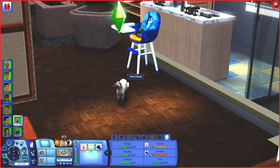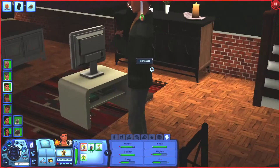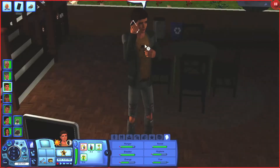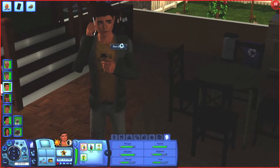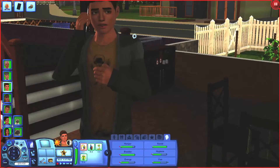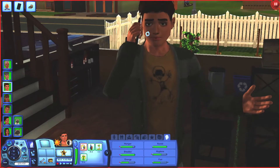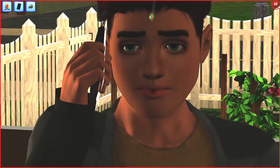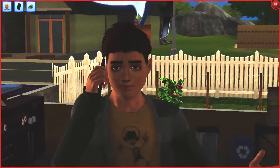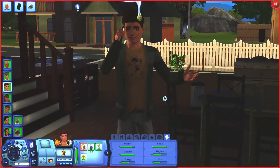So we started off with a cat — we got Miss Pixel — and then we had our first ever child, Mr. Finnegan, Finn, whatever you want to call him. He is so freaking cute. He is like the spitting image of his father, but with his mother's coloring — his mother's hair, his mother's eyes, but his father's features. I'm obsessed with him. I actually might need to save him to my bin because I love him.